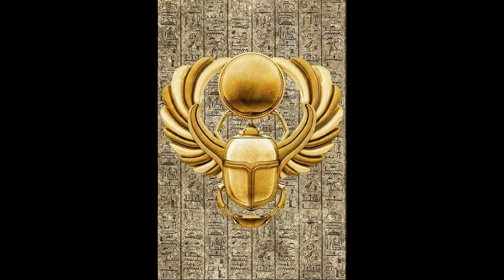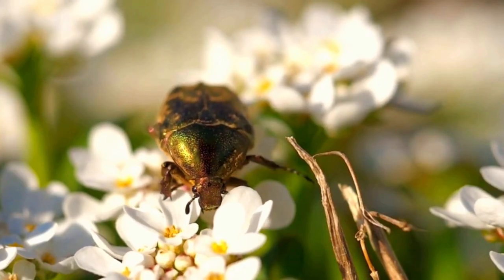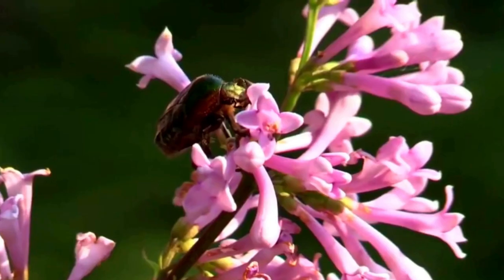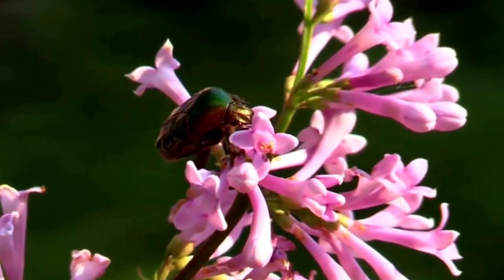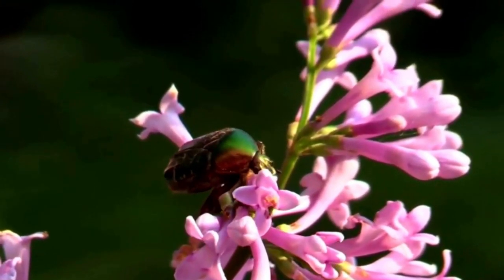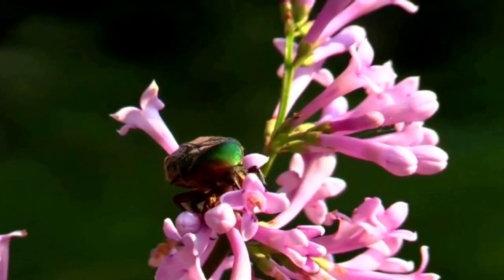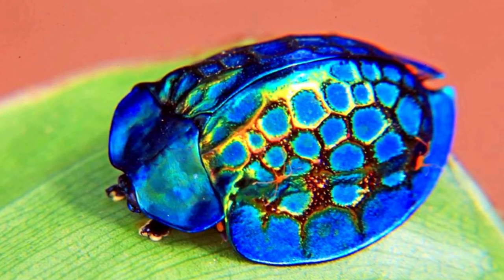The ancient Greeks also associated the iridescent beetle with the Sun and believed that they were born from the rays of the Sun. In some Native American cultures, the iridescent beetle was believed to have spiritual powers and was often used in healing ceremonies.